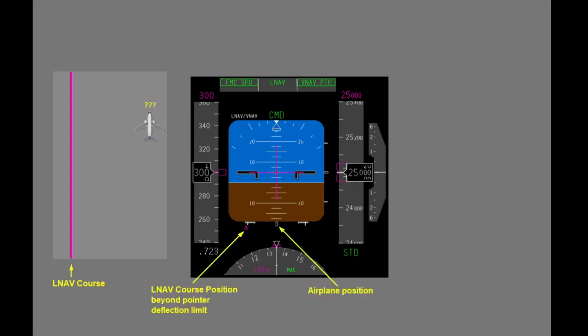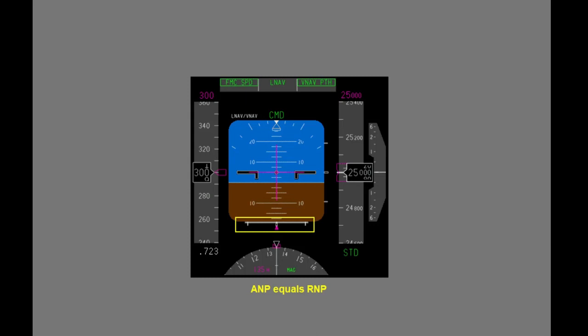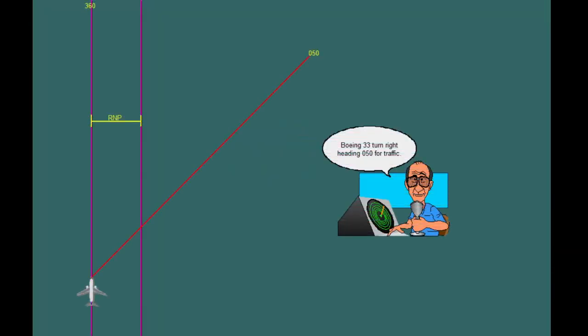If the pointer moves to the deflection limit, it becomes an unfilled pointer outline. The white horizontal bars represent the navigation system's current ANP relative to the RNP. The ANP bars originate from the outer index and expand inward as ANP increases. When ANP equals RNP, the ANP bars touch in the middle of the scale. Using the LNAV deviation scale, the flight crew can determine how far off course the airplane can fly before it may be outside of the RNP-defined route. This may be especially helpful if the airplane must navigate off the LNAV flight path for any reason.